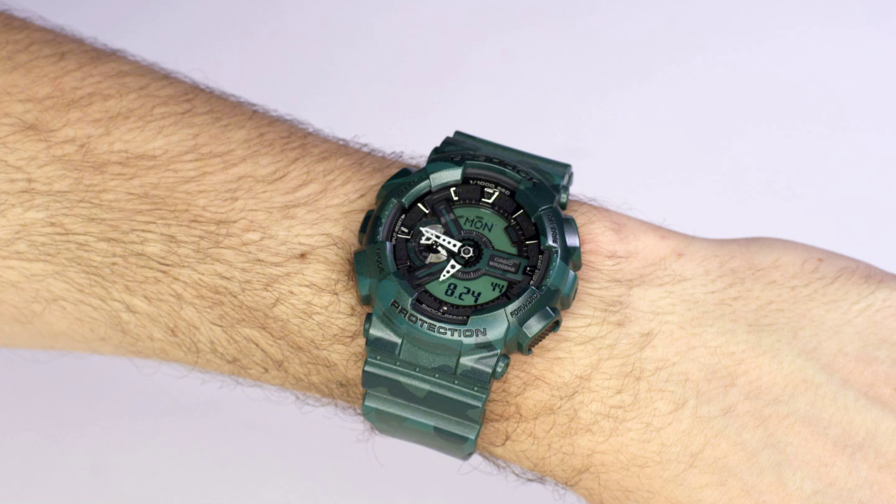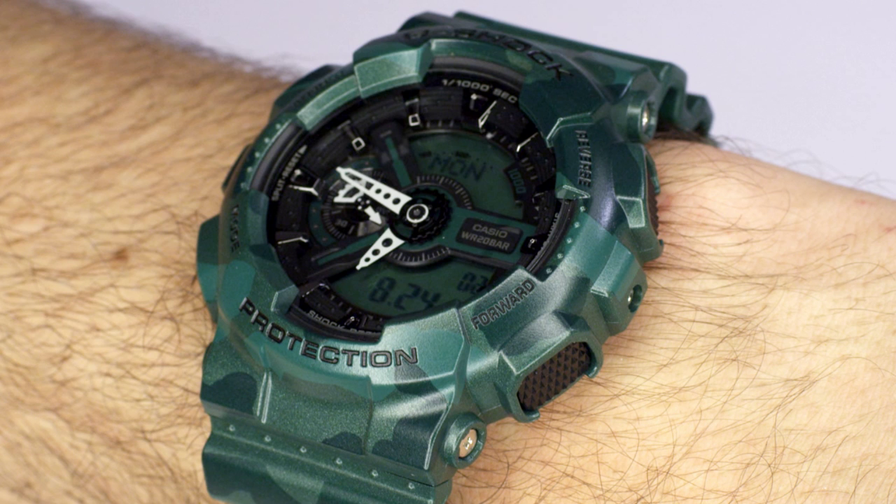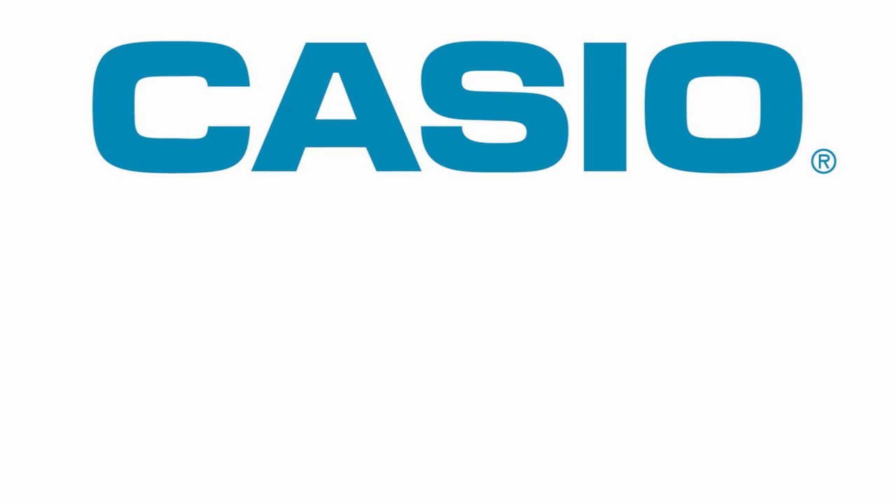One 1,000 second stopwatch, auto LED light with afterglow, world time and four alarms make this watch both functional and fashionable. Casio Watches Australia.